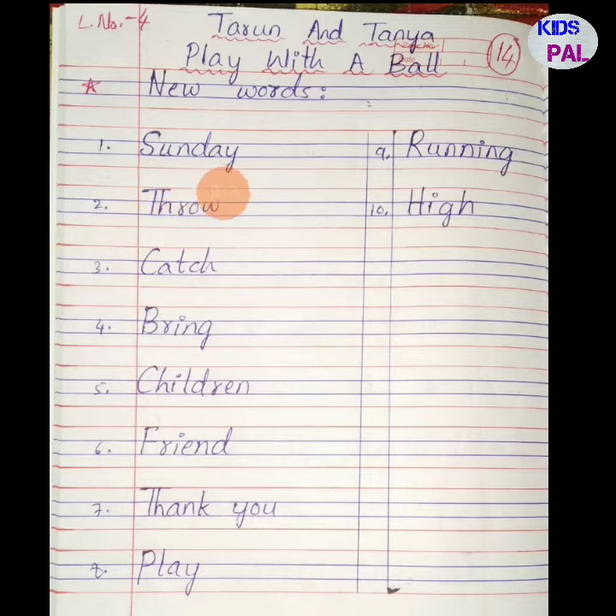First word: Sunday — S U N D A Y, Sunday. Second word: throw — T H R O W, throw. Third word: catch — C A T C H, catch. Fourth word: bring — B R I N G, bring. Fifth word: children — C H I L D R E N, children.